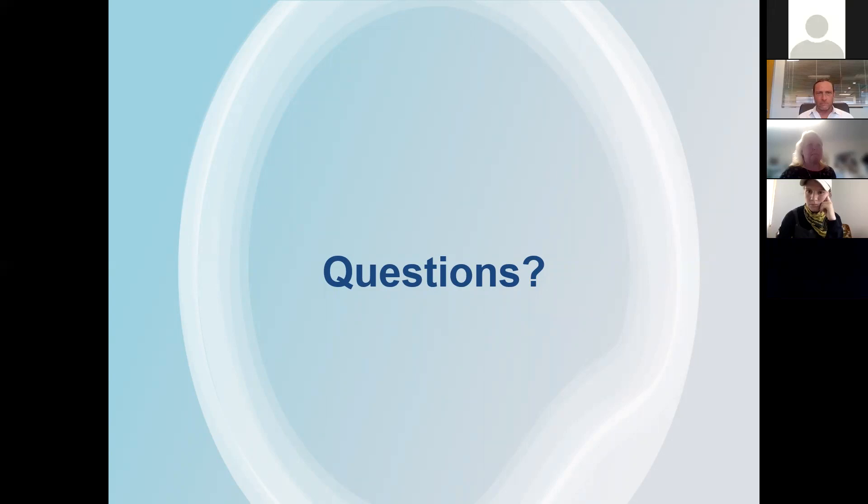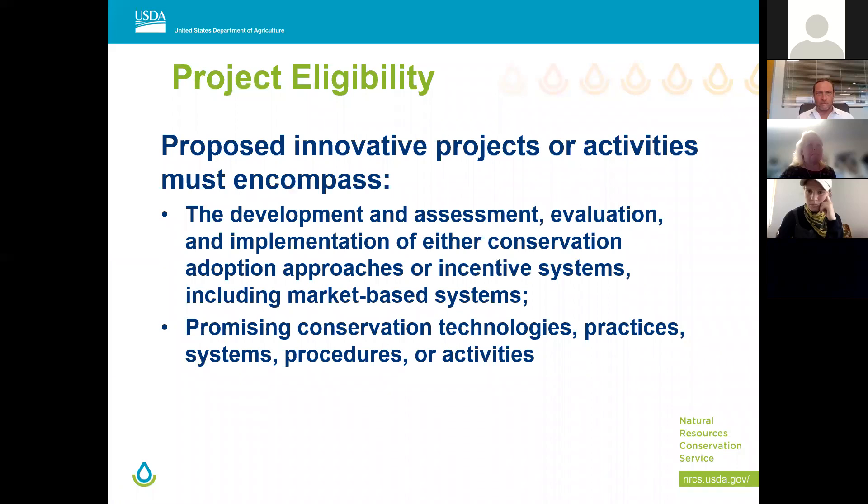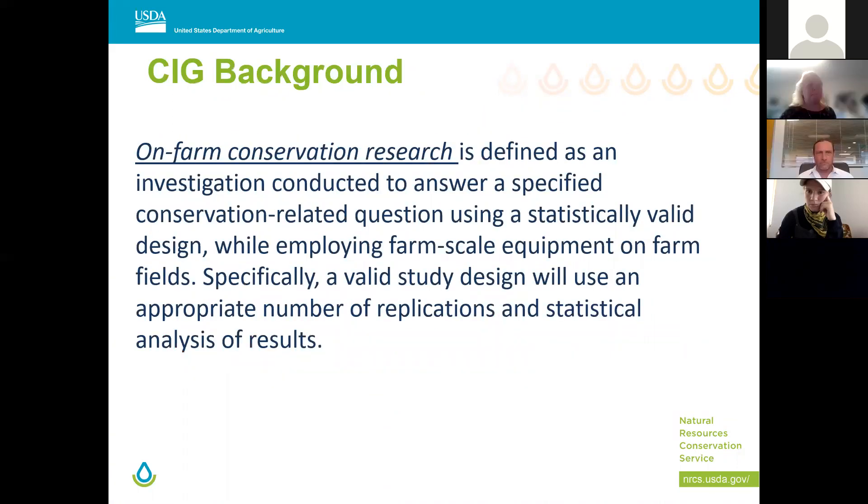Question from Abby: could you clarify what is allowed under research and what isn't? On-farm conservation research is allowed — it has to have a valid design and must use farm-scale equipment, so it's not a commercial project. For example, vegetation monitoring to see changes after some implementation — that kind of thing is acceptable. We'll get into more of the accepted projects in a minute.